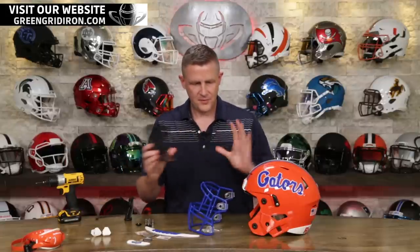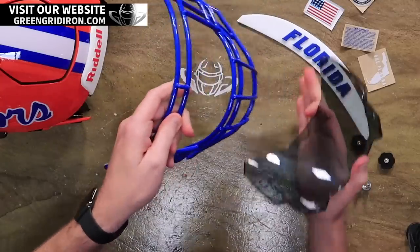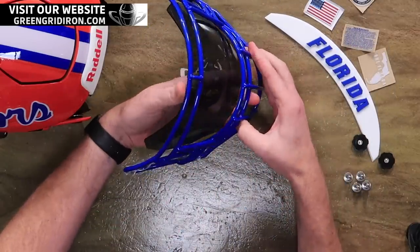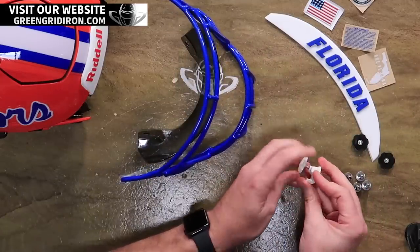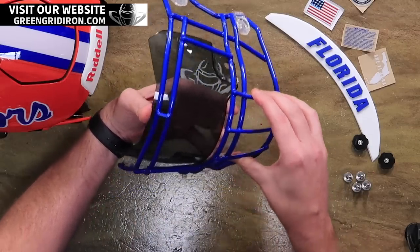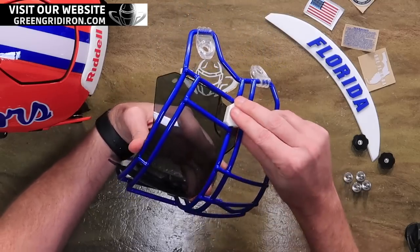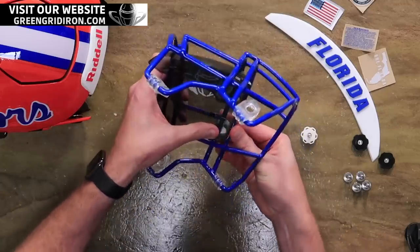There's nine more teams coming. On this Riddell Speedflex helmet, we're going to put the SF2EG2 face mask — a pretty popular style face mask. And we're bolting in the Shock Zero-G Visor. This video is sponsored by Shock, who has donated this very nice visor. Thank you, Shock, for the visor — it helps ease the burden of us doing these giveaways for sure.